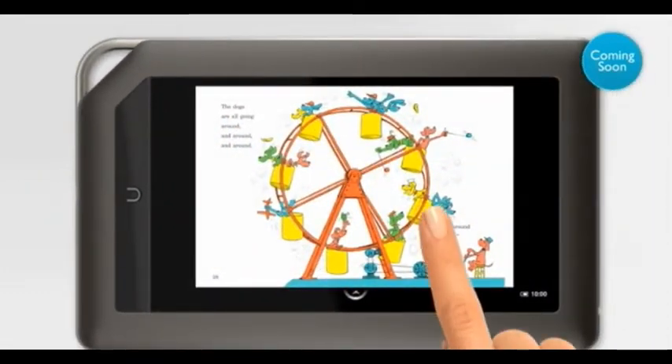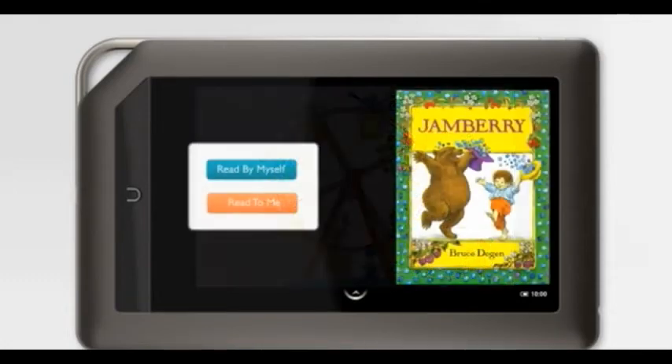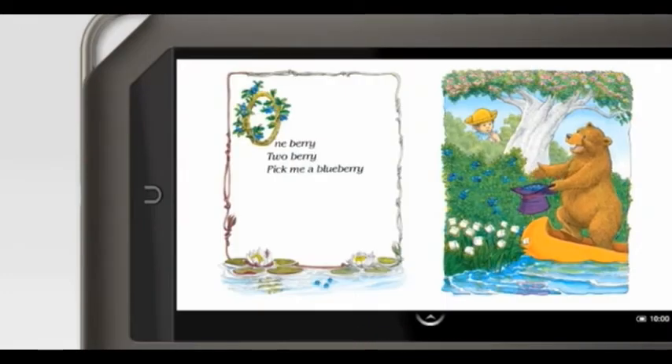AliveTouch has been added to hundreds of children's books, so my kids can truly engage with their favorite stories. I can read the story to them, or they can tap the Read To Me button and listen to the story being read aloud. One berry, two berry. Pick me a blueberry.